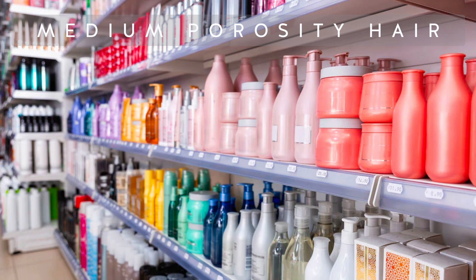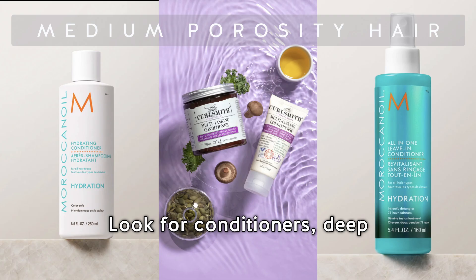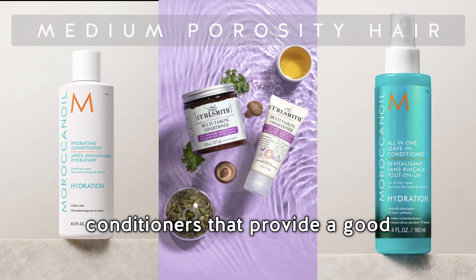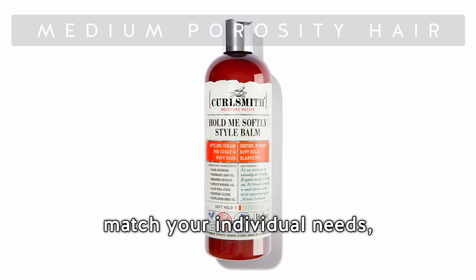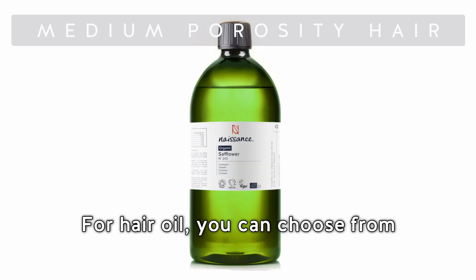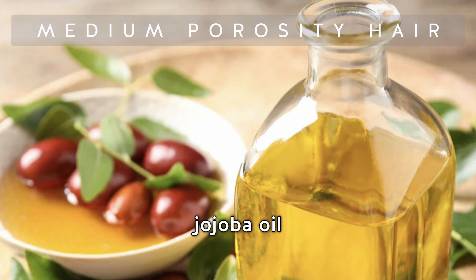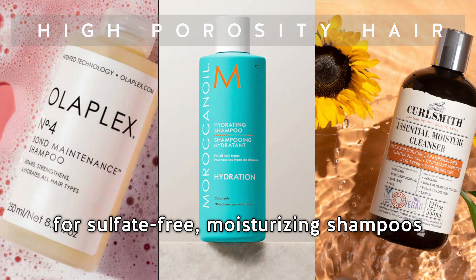For medium or normal porosity hair, you're very lucky because you have a super wide range of products to choose from. Pick a sulfate-free shampoo with moisturizing and hydrating formulas. Look for conditioners, deep conditioners, and leave-in conditioners that provide a good balance of moisture and protein. Choose styling products that match your individual needs — whether it's curl definition, better volume, or smoothness. For hair oil, you can choose from safflower oil, olive oil, argan oil, jojoba oil, and avocado oil.